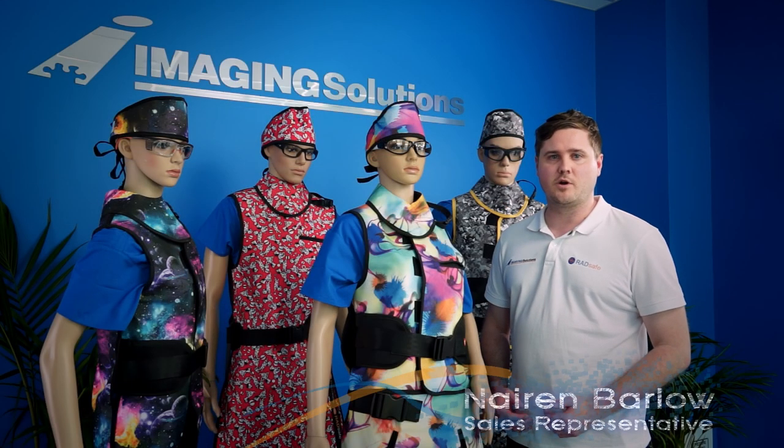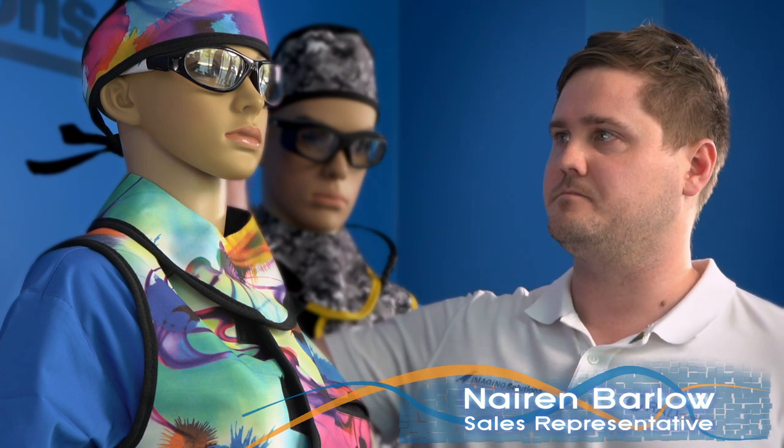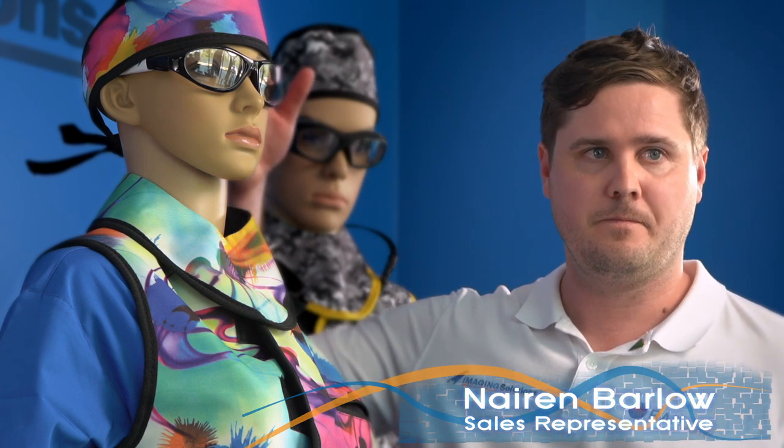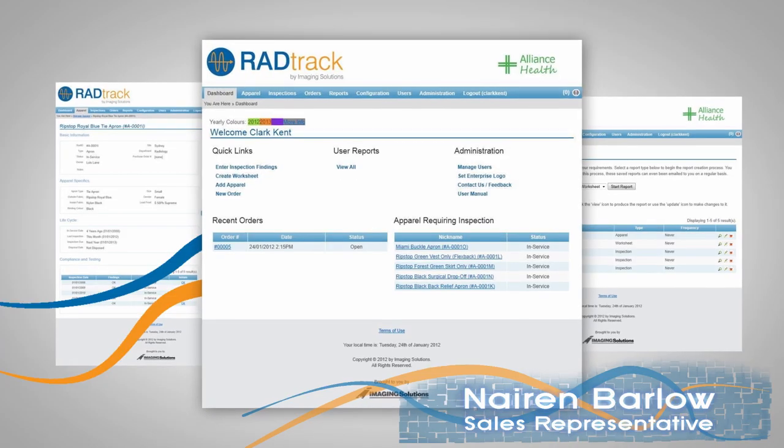RadSafe offers other essential products that supplement the apron range. These include caps, eyewear, shin guards, care products, storage products and asset tracking software.